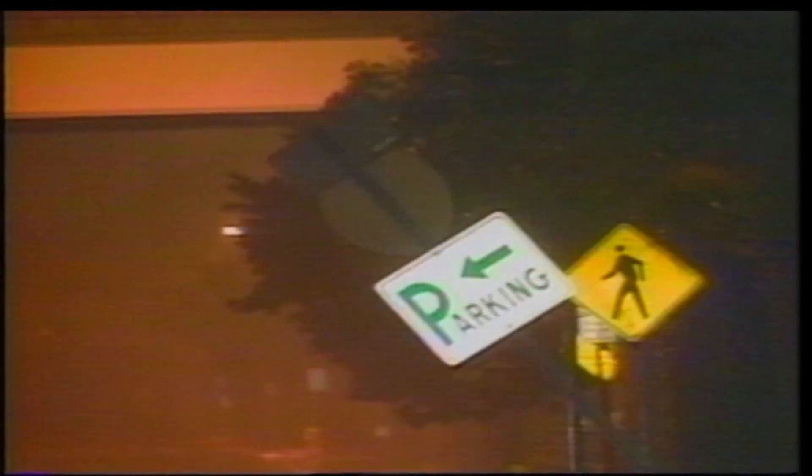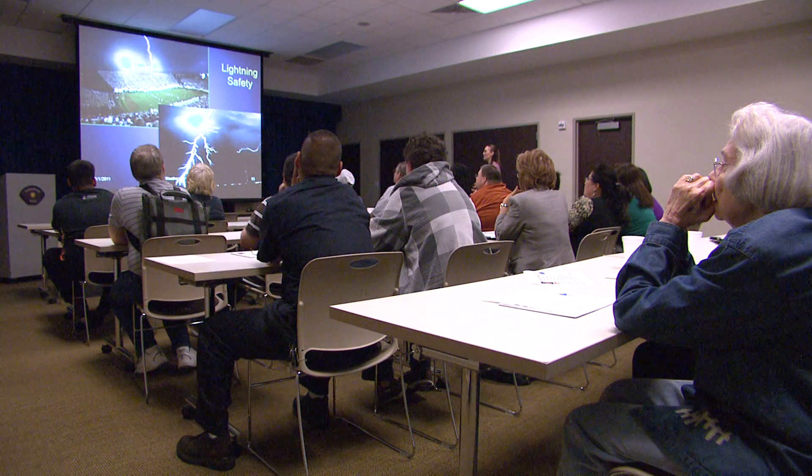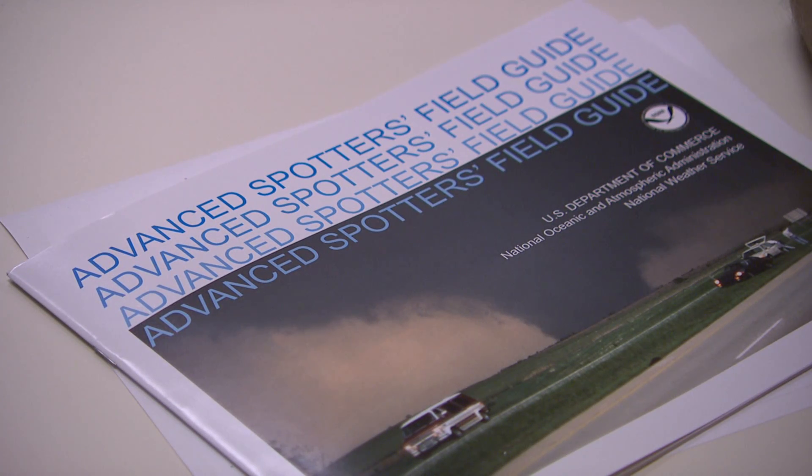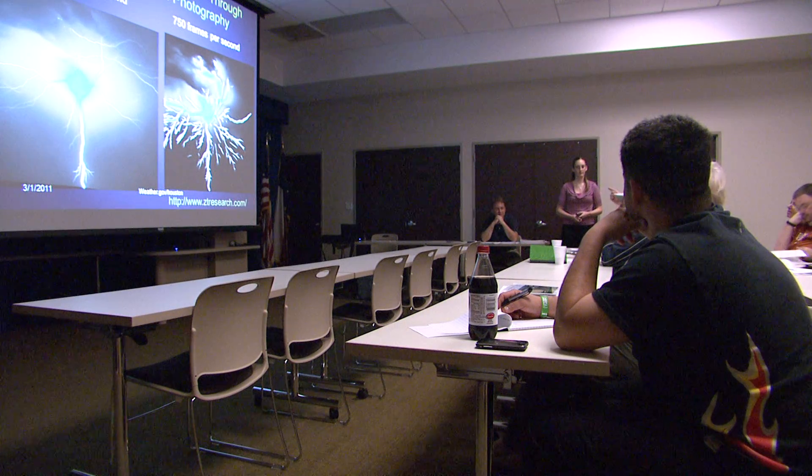Skywarn spotters are critical for the Weather Service to do their job well — issuing warnings for the protection of life and property. Many of them are ham radio operators, those volunteer radio operators through the amateur radio system. It's about a two and a half hour training session. Once you've done that, you're in — you're a Skywarn spotter. They see the indicators, they know what to look for, what to report, what we're looking for in those reports, and they're just additional sets of eyes out when inclement weather develops. You come to this training, you learn a little bit more about the weather, and you can help us out a lot by enabling us to issue good warnings.